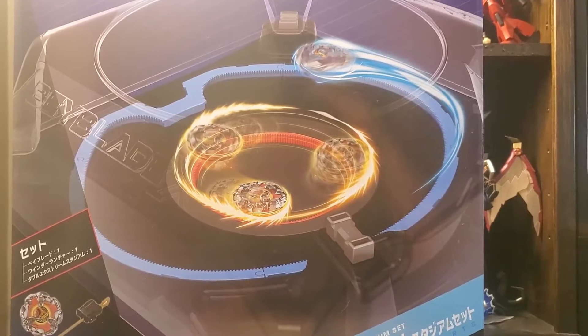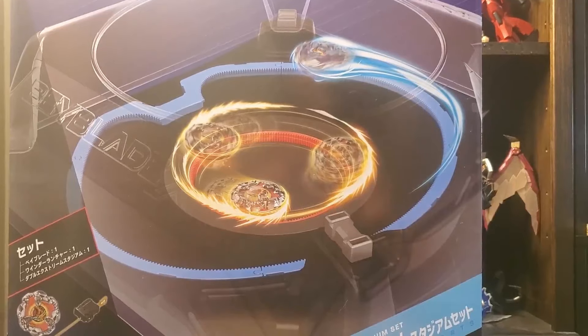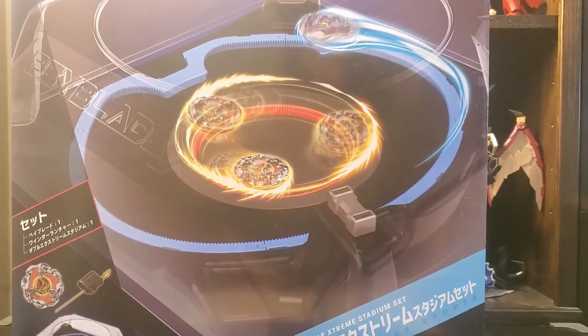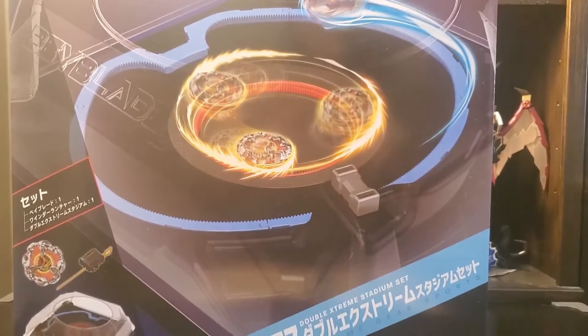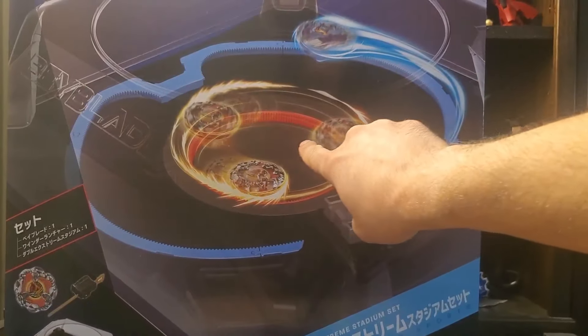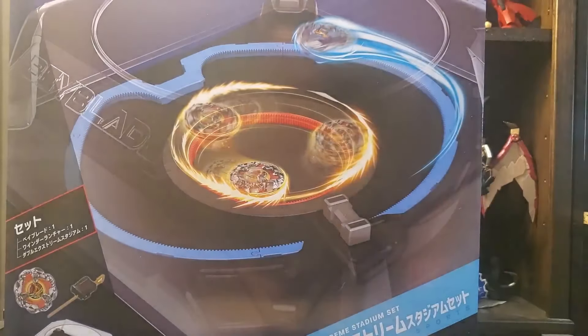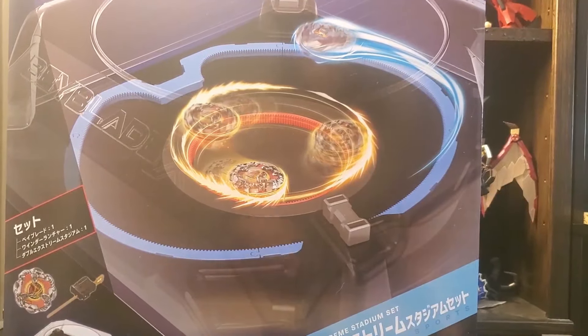What's going on guys? It's the One Round Rock. Today we are here with obviously another giant stadium. This time we have the Double Extreme Stadium set. This is the new stadium that just dropped that has the fancy blue railing on the outside, and then the little drop-down hole where you get built up in speed and then raised back up and launched back into battle.